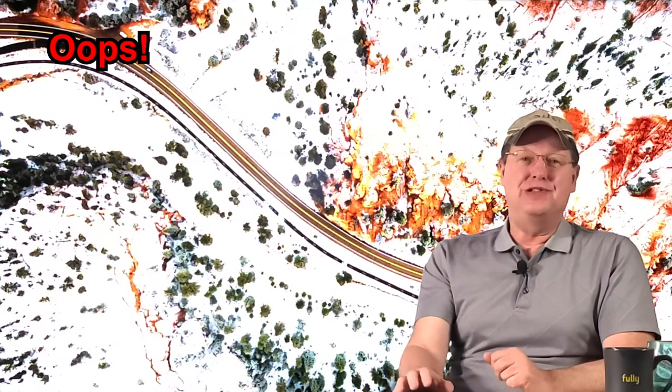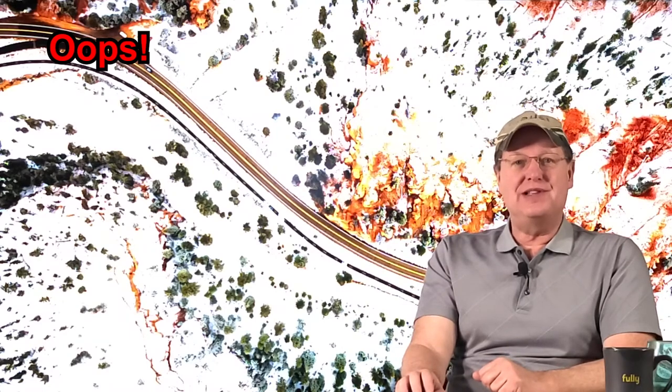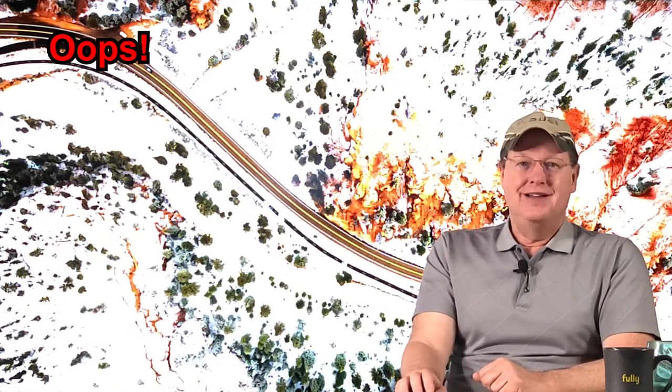I should fess up and explain that I am driving the Jeep as a rental while a minor fender bender is taken care of on my new 2021 Ascent. Yes, I backed into another vehicle with only 600 miles on my new car. So how did that happen with all the safety alerts? I will cover that in my review of my 2021. I will say that the Subaru safety mechanisms did not fail.